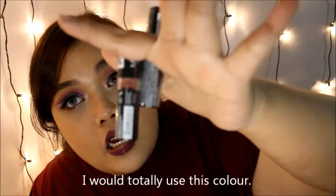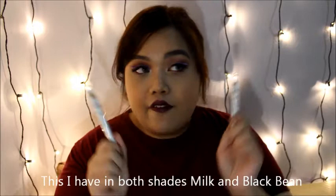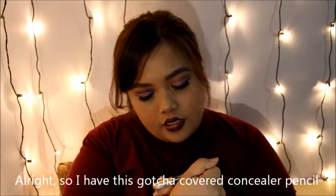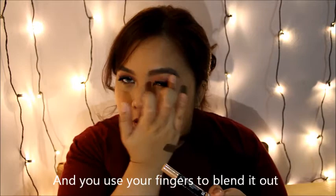The next one is the Jumbo Eye Pencil. I have these shades in Milk and Black Beans. NYX gave me a sharpener with two sizes — one for the normal pencil and one for the Jumbo Pencil. Also the Gotcha Covered Concealer Pencil, which is amazing for the under-brow highlight. Sometimes people don't have brushes, so you just use the pencil, shade it, and blend it out with your fingers. It's a great product for those who don't invest in brushes.